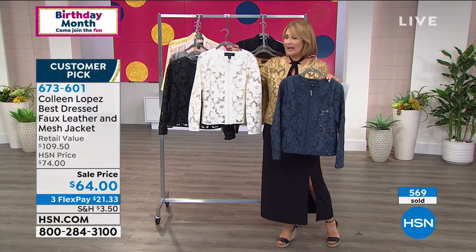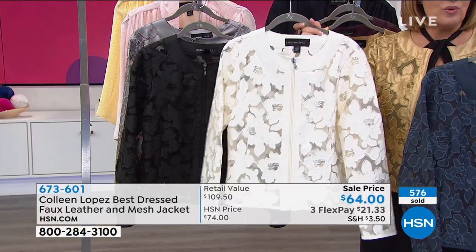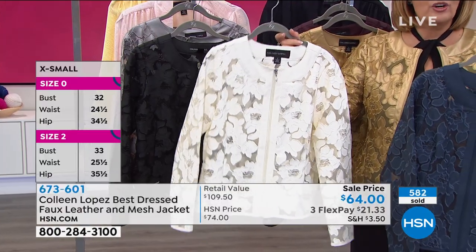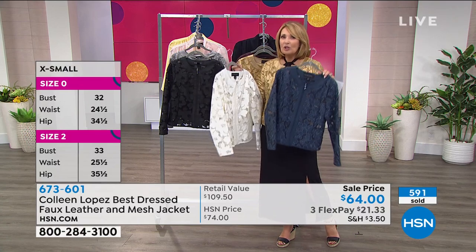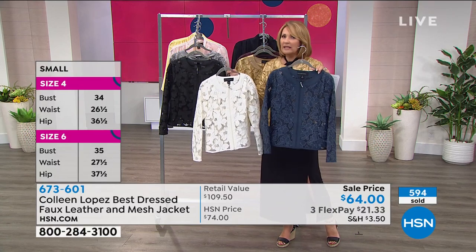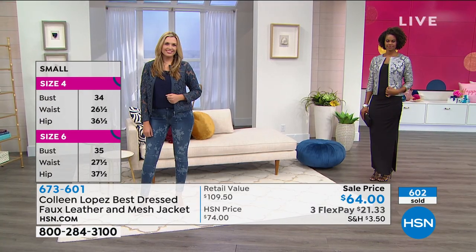The ivory is gorgeous — it looks like gardenias. You could do this with winter white in the winter. Right now you're going to pop. This is multiple seasons — this is not a one-and-done. This is that jacket you go back for again and again.